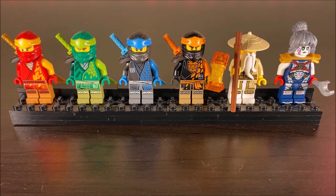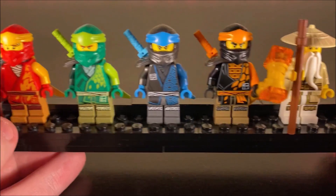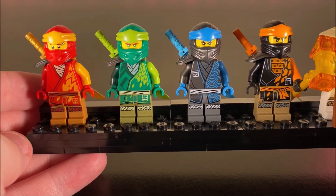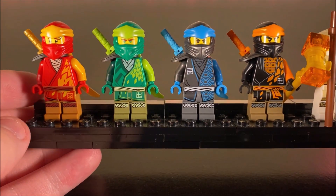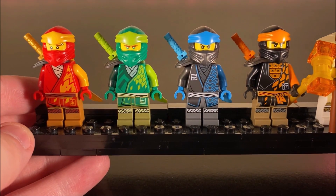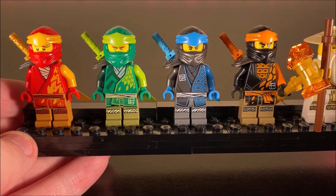Taking a look at the minifigures, these are all the good guys you get in this set — a pretty good selection. You get the ninja including Kai, Lloyd, Nia, and Cole. Not all six of the ninja, but over half of them. I've talked about each of these ninja in a separate video. They're okay — I like how each one contains a sword. Cole has this really cool brick-built hammer thing. Overall, a pretty solid ninja cast.